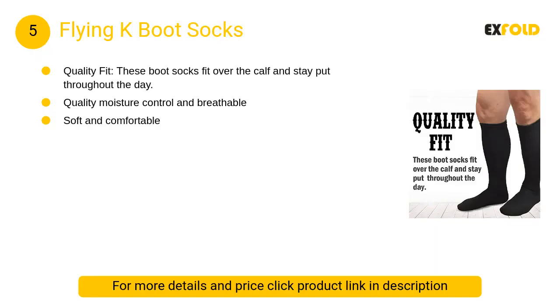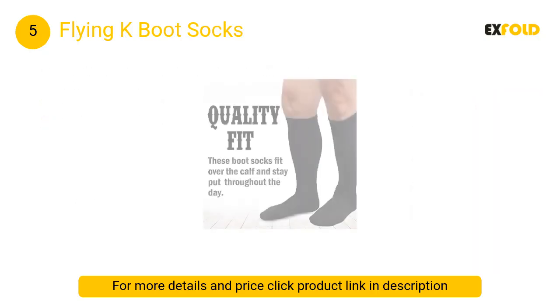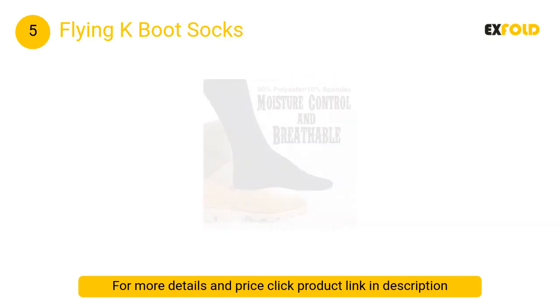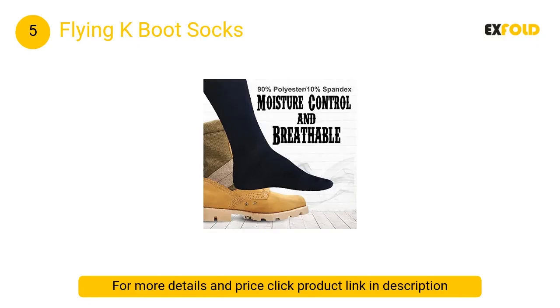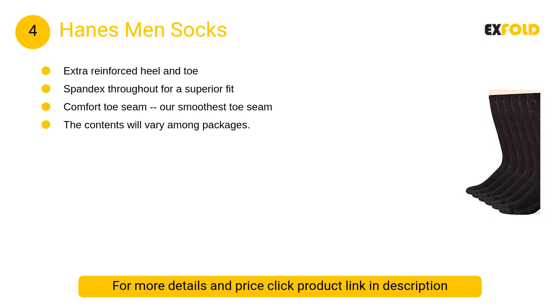At number 5, Flying K Boot Socks. These boot socks fit over the calf and stay put throughout the day. No more boots rubbing against your skin or socks rolling down your calf. Quality moisture control and breathable.